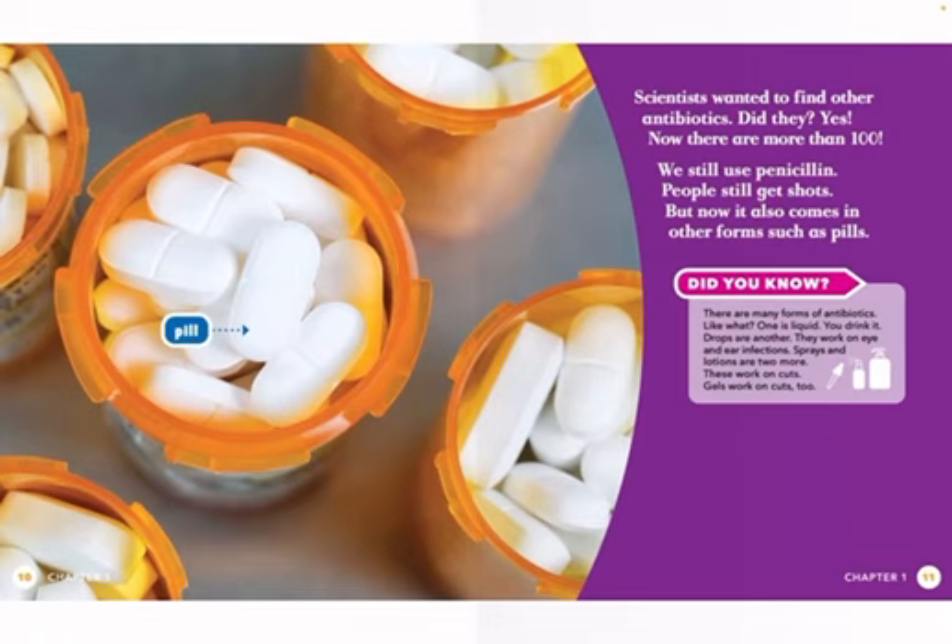Scientists wanted to find other antibiotics. Did they? Yes. Now there are more than 100. We still use penicillin. People still get shots, but now it also comes in other forms such as pills.